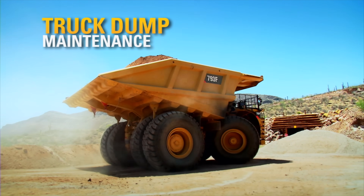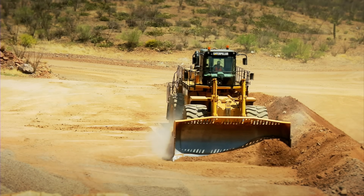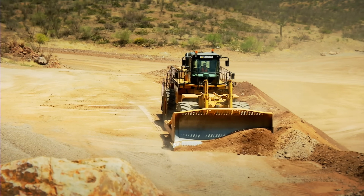Truck dump maintenance — we have the broadest lineup of Wheel Dozers to complement your truck fleet, and their mobility ensures quick cleanup of the entire dump area.